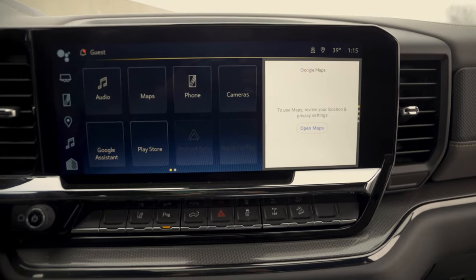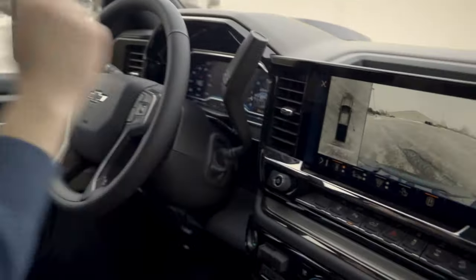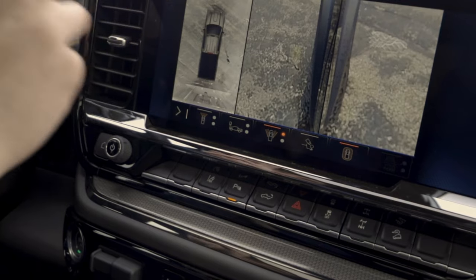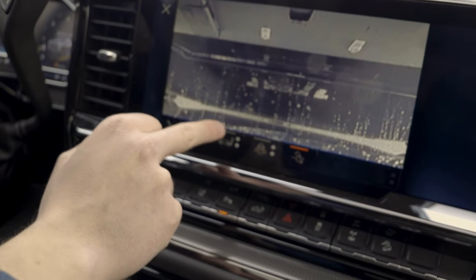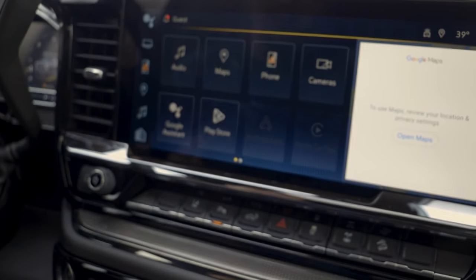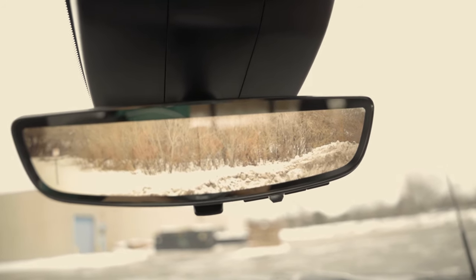Now we're going to take a look at our 13 inch screen in the ZR2 Bison. First we're going to go over the camera system — we do have a bird's eye view camera, a front and reverse camera, and you can also see from the side view mirror angles as well. You can zoom in on the tow hitch and zoom in on the rear bed liner. This also has wireless Apple CarPlay and Android Auto, and it does get a rear view camera which you can have on or off.